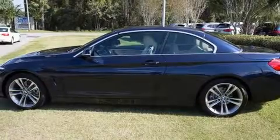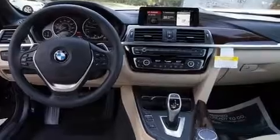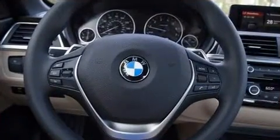BMW prioritized practicality, efficiency, and style by including delay-off headlights, a built-in garage door transmitter, automatic dimming door mirrors, and a blind spot monitoring system.